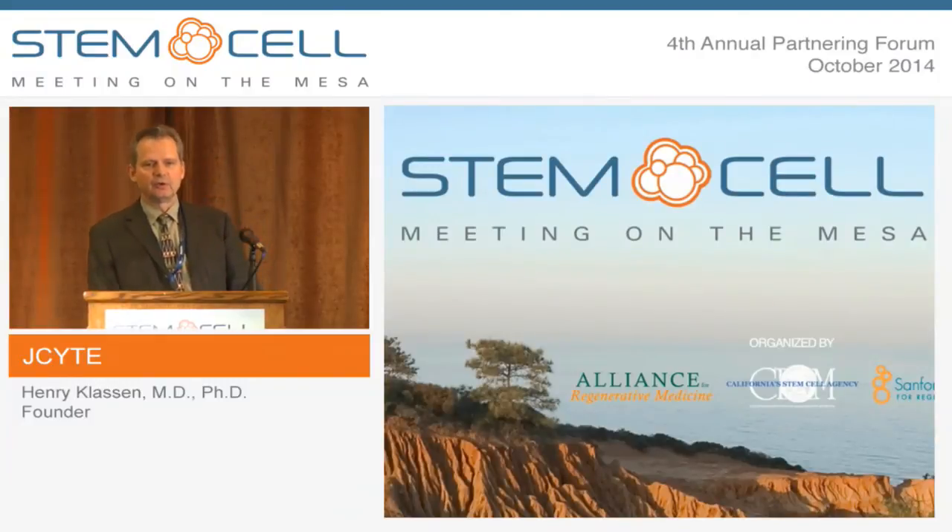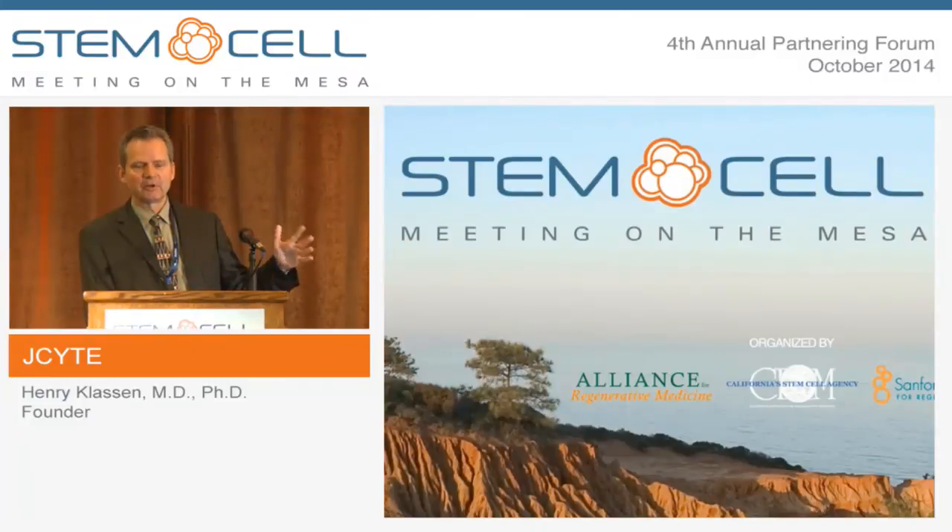We've elected to do intravitreal injections for the neurotrophic approach to keep it as simple as possible. These cells are capable of differentiating into new photoreceptors, so a subretinal approach might be good for a cell replacement strategy, and there is certainly unmet need for cell replacement. But it would be great to achieve clinical efficacy as soon as possible, so we elected to take the simpler approach first.